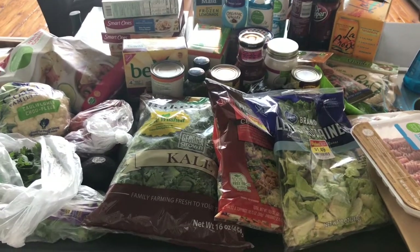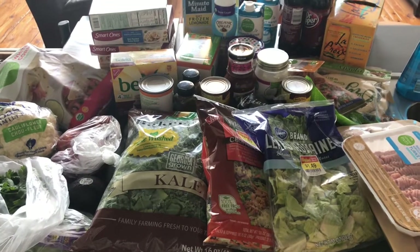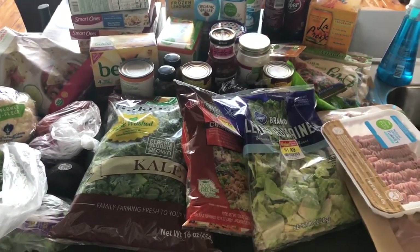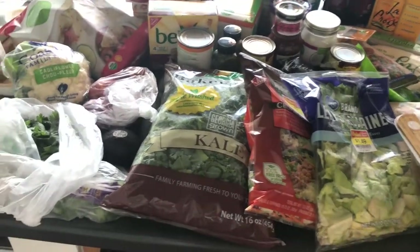Hey guys, I have a grocery haul to share with you from Kroger. I went to Kroger this morning — it's Sunday — and I picked up groceries for the week or the next week and a half. It's $82. So I'll go ahead and jump in and share with you what I got.